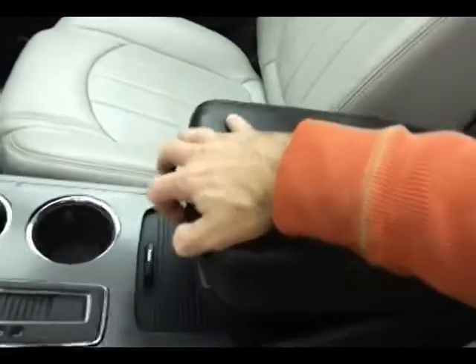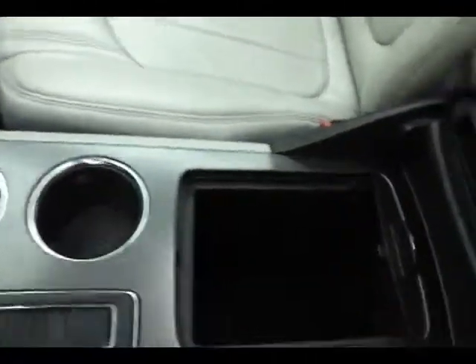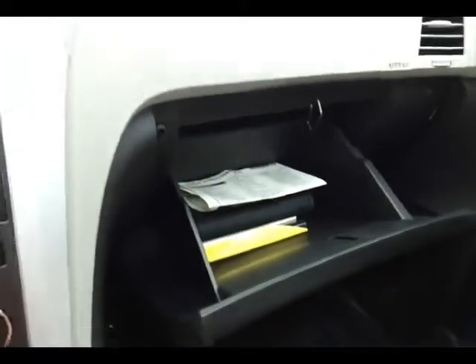Very large glove boxes with all the owner's materials, including the original window sticker, and even more space in the upper dash. Overhead auto dimming mirror, Homelink transmitter for garage door opener, power moonroof, and power shade control.